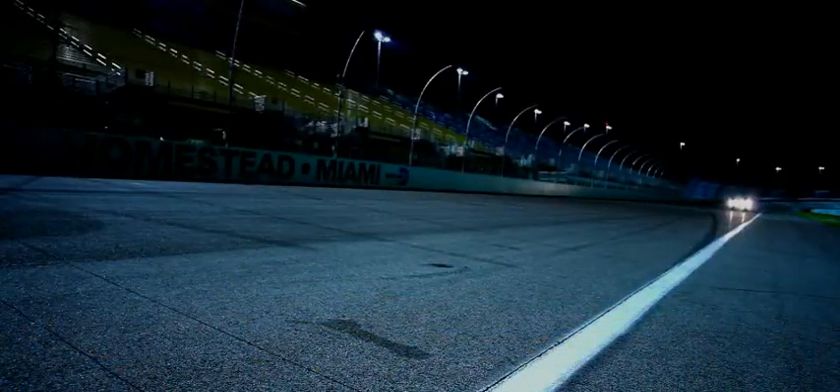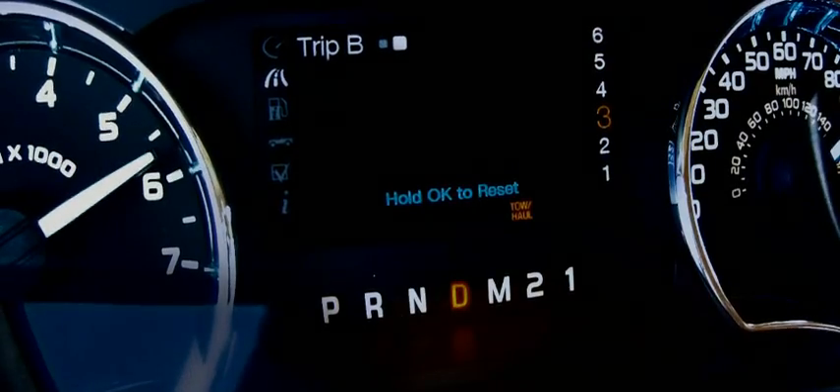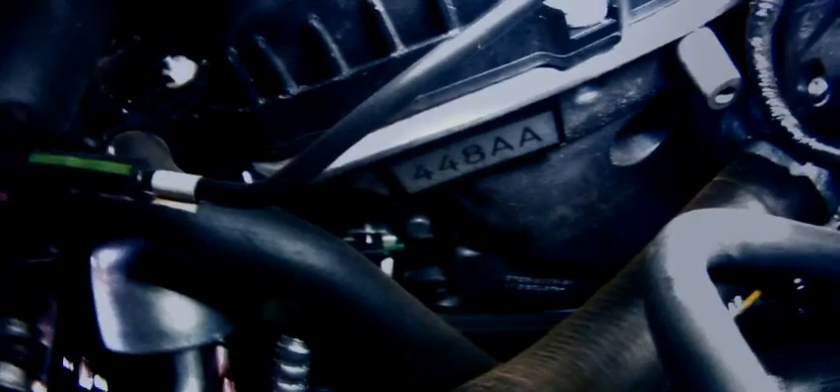Truck's still running good, all temperatures look great. He'd come out of the straightaway and roll into that throttle, we'd get a downshift, the engine RPM would jump up to 5,000 — we'd run 5 to 5,700 RPM full load, just like our durability test. Full boost.